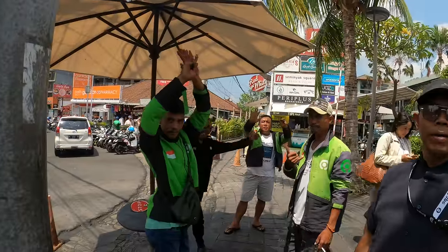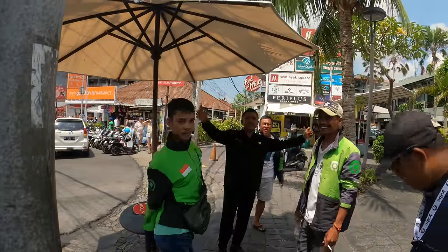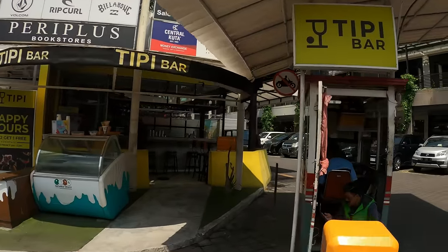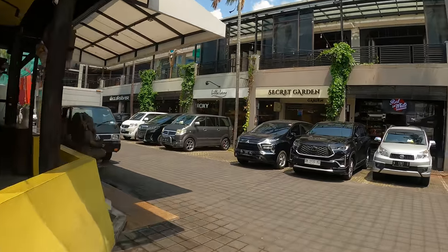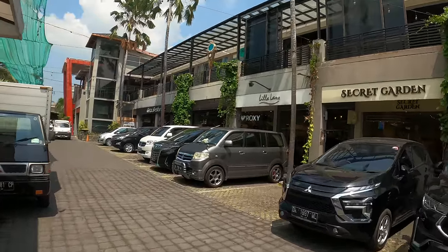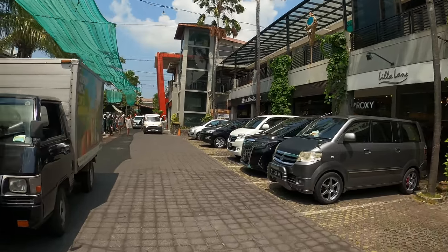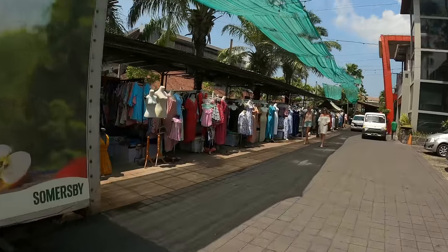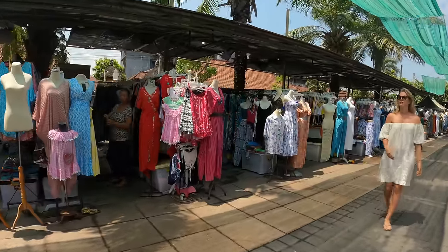Welcome to Bali and welcome to Seminyak — Seminyak Square Market. Down here, there are proper shops as well. On the right you've got Roxy, Secret Garden, Quicksilver. And then, of course, you don't have to travel far to get an undercover market.